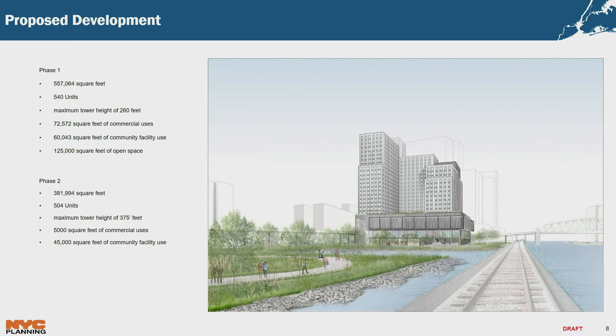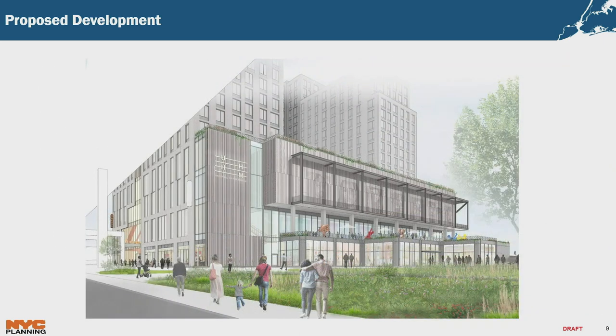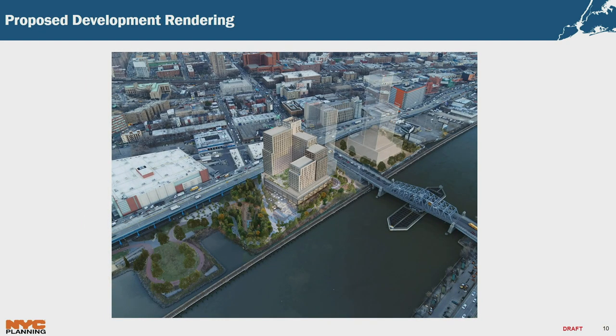The Phase 2 building would contain 382,000 square feet, about 504 units of affordable housing, maximum tower height of 375 feet, 5,000 square feet of commercial area, and about 45,000 square feet of community facility use. A rendering shows the project from Exterior Street — the Hip Hop Museum on the second floor, retail, and public outdoor space. Another rendering shows Phase 1, the ghosted Phase 2, and across the bridge the scale of what could be built under the present-day Harlem River Waterfront District. The open space shows a seamless transition from existing Mill Pond Park into the new supplemental area and waterfront access.